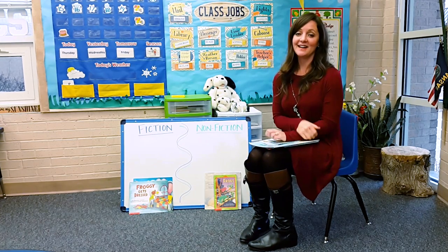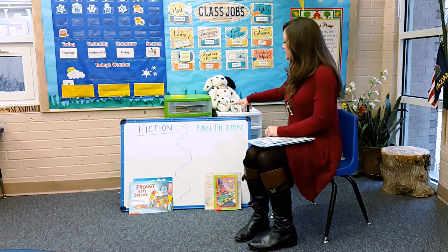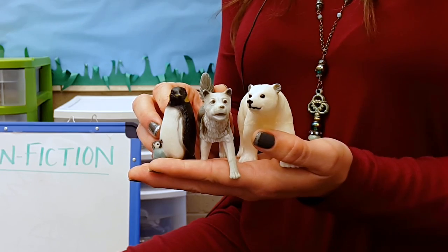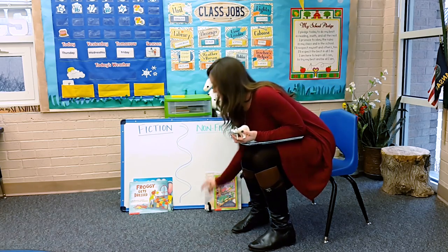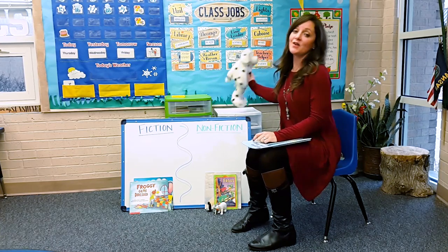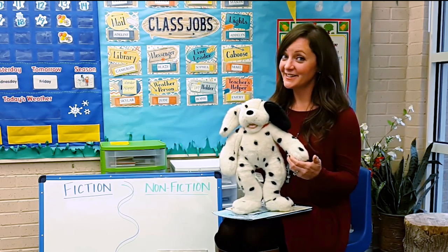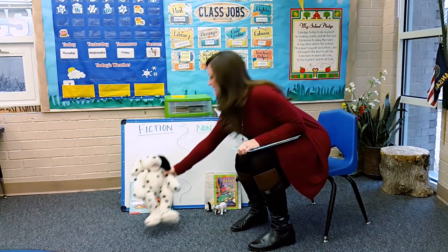Now for a fun part — I let my kids go around the classroom and find things that they know belong in each category. I have some animal toys that are shaped and look just like real animals, and my kids would know to put them in the nonfiction category. I also have a bucket of stuffed animals. Although this may look like a real dog, this dog can stand and talk. That's not real — this is fiction, so they would categorize it into the fiction category.